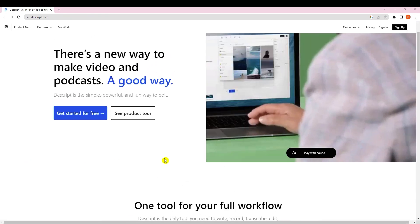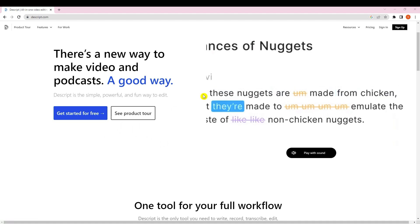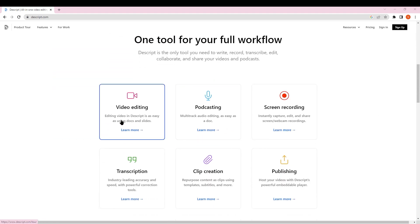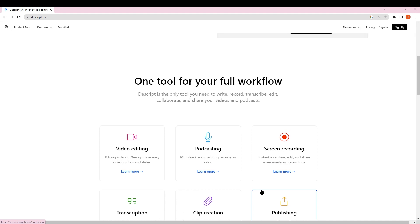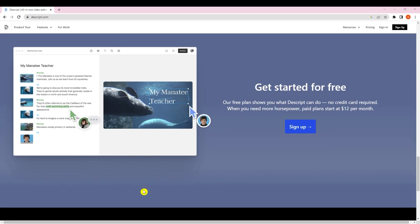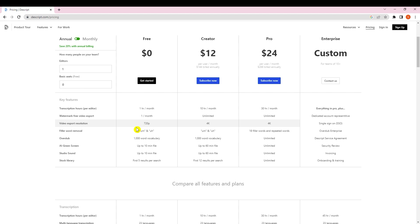Our next tool is Descript. As the name suggests, it's the only tool you need to write, record, transcribe, edit, collaborate, and share your videos and podcasts. Scrolling down you can edit videos, podcasts, screen recordings, and transcriptions — basically subtitles — and handle clip creation and publishing. It's a very strong tool available for free, and you can see all the details on the site.